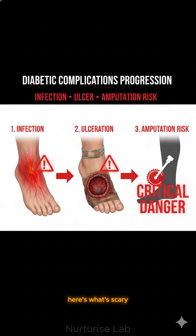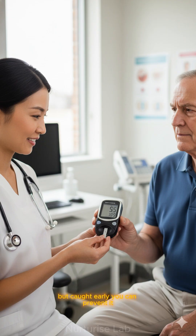Here's what's scary. Diabetic nerve damage can lead to infections, ulcers, and in severe cases, amputation. But caught early, you can prevent it.